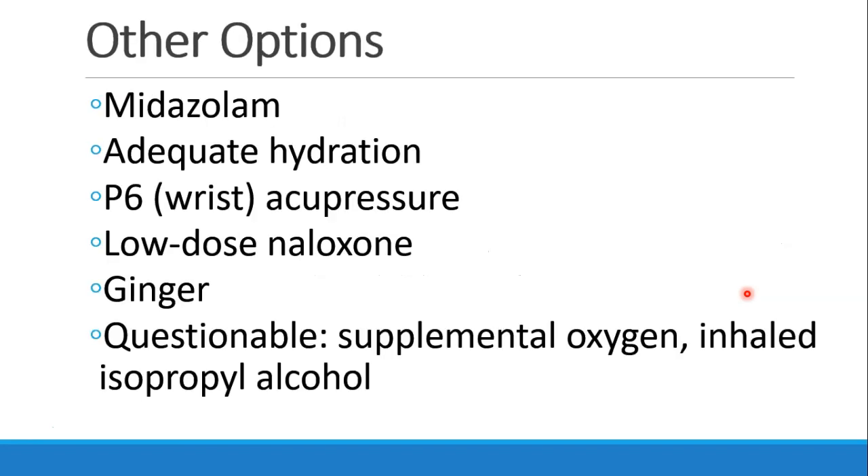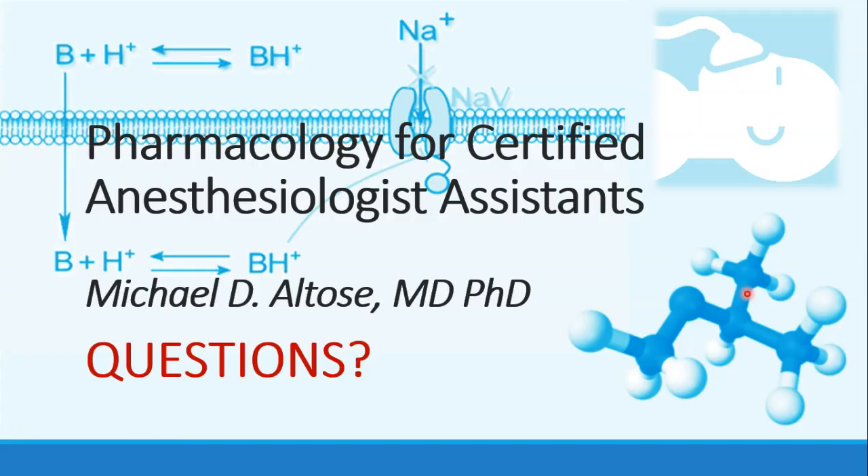Finally, there is a list of options not well supported by evidence that have also been tried. These include midazolam, adequate hydration, the P6 acupressure point, low-dose naloxone, and ginger. Even more questionable, but still used, are supplemental oxygen and inhaling the fumes from isopropyl alcohol. That's the end of this section. Please let me know, as always, if you have any questions.